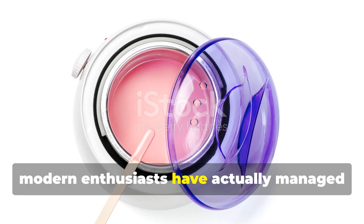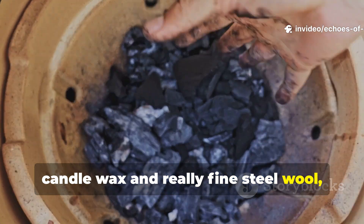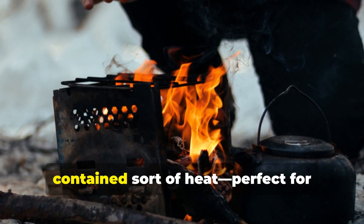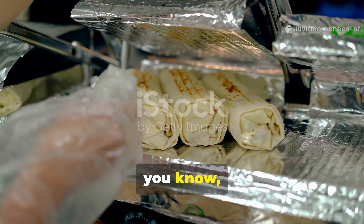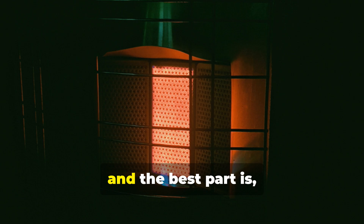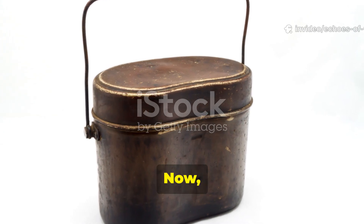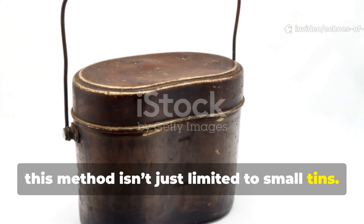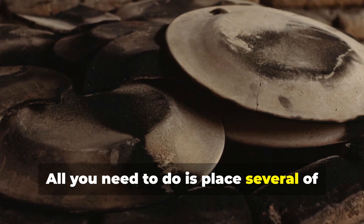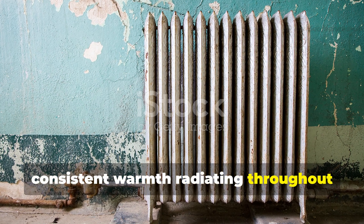Modern enthusiasts have managed to replicate the original concept by using candle wax and fine steel wool, all packed into a small tin. The reaction between those two materials creates a steady, contained heat — perfect for warming a small space or keeping food from freezing solid. It's a safer, reusable alternative to an alcohol burner, and it runs completely silently. This method can also be adapted for cabins or survival shelters by placing several tins in a clay pot or stone chamber to produce gentle, consistent warmth throughout the space.